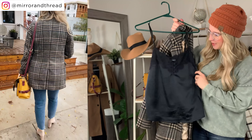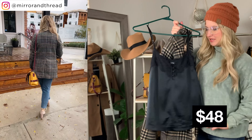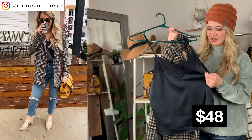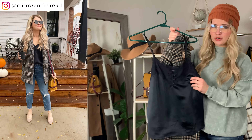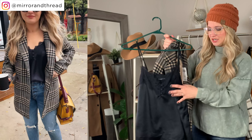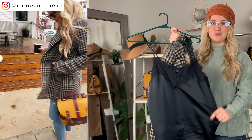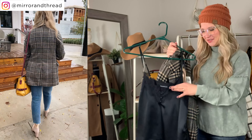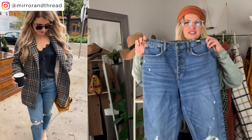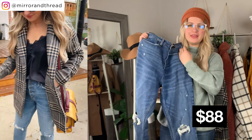This cami I've actually had for a couple of years, but Abercrombie keeps bringing it back every year. It's a great layering piece to have in your closet — you could easily throw it under a blazer for workwear without getting too hot once you're inside. I have a small in the cami.